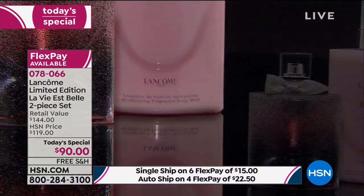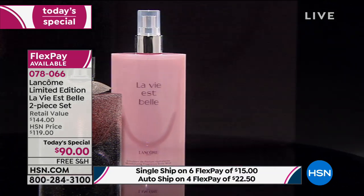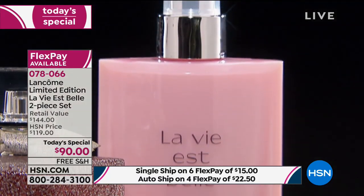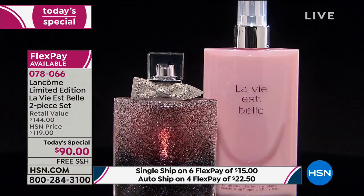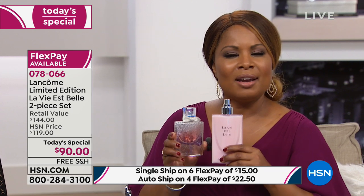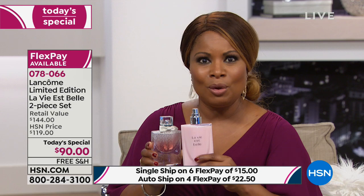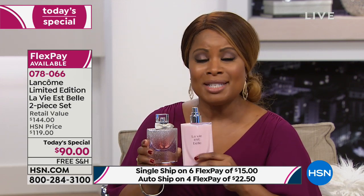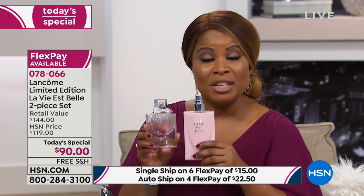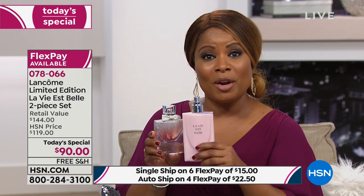FlexPay is probably one of the best things ever — you don't even have to pay the full $90; it's $15 plus tax. You've got the most beautiful gift to give to your mom, sister, wife, daughter, or most importantly yourself. It's only available until midnight tonight and we won't do this again until next year. Be curious — see why it's number one, not only within the Lancôme family, but number one here at HSN and soon to be the number one fragrance in the world.